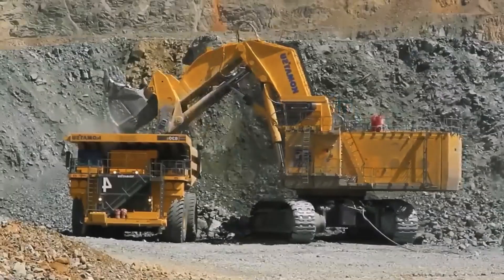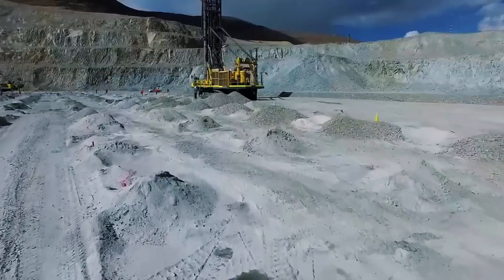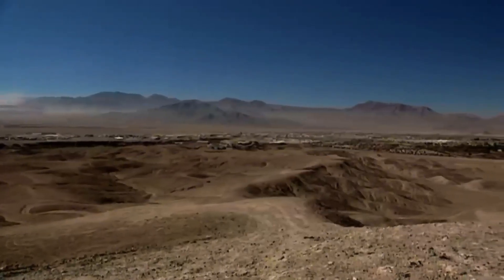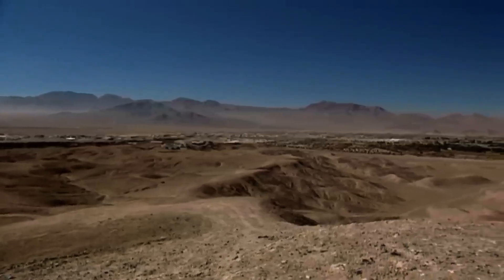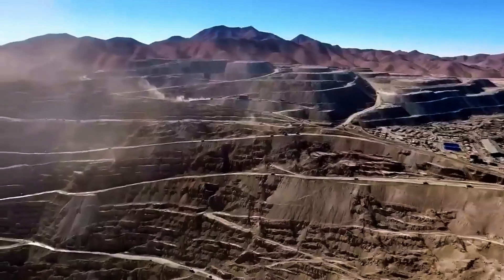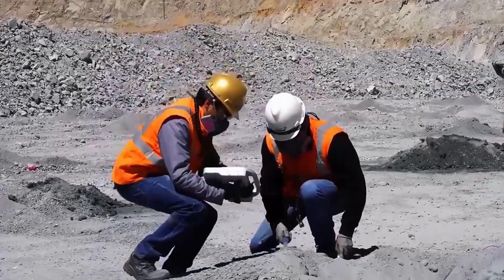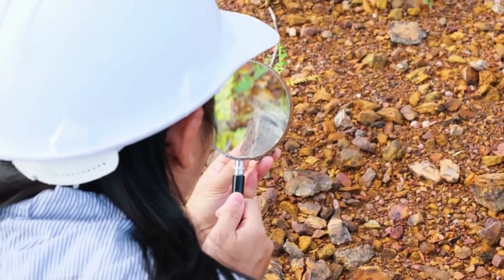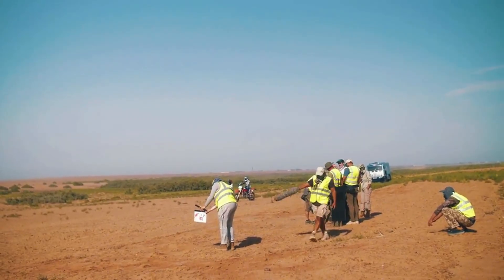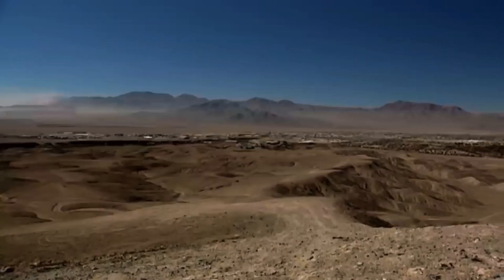First, let's talk about the site. Imagine a vast desert landscape interrupted only by a massive excavation: Chuquicamata. This open-pit mine is one of the largest on the planet, stretching for kilometres with deposits reaching depths of up to 100 metres. Here, hundreds of workers — from geologists to heavy machinery operators — work in sync with advanced technology, designed to move millions of tons of rock each year and extract more than 300,000 tonnes of copper.